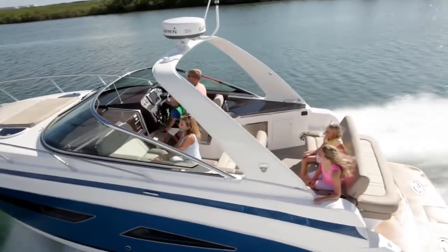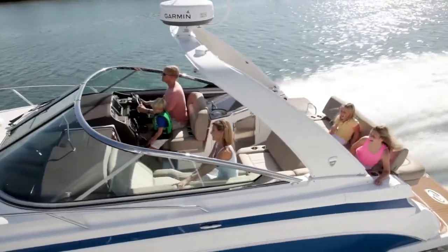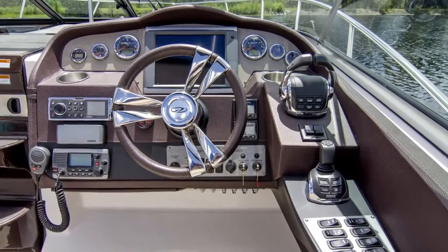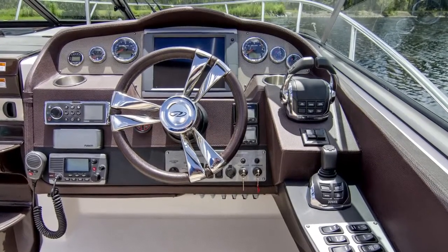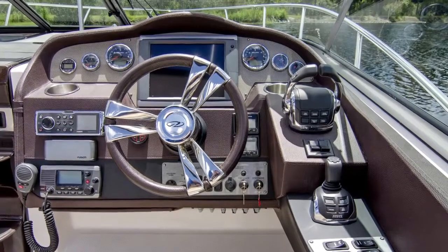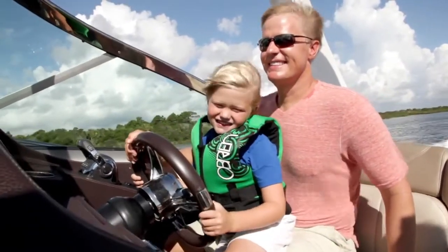Moving to the helm, you'll notice the double-wide helm seat, which will comfortably sit two. The Italian-styled, wrapped dash puts all the controls and instruments right at your fingertips. The joystick, the binnacle controls, Garmin chartplotter, and Fusion Stereo system are perfectly placed for easy access.